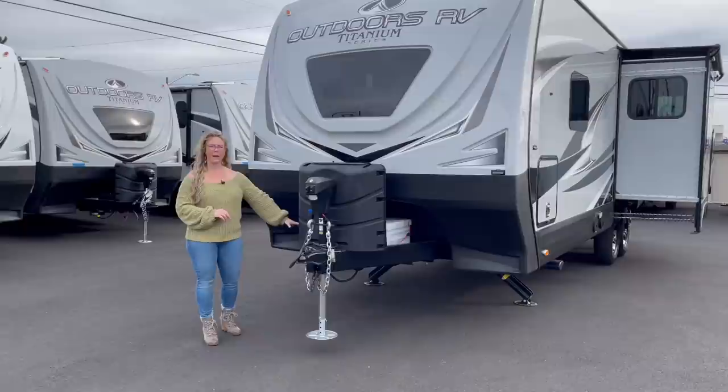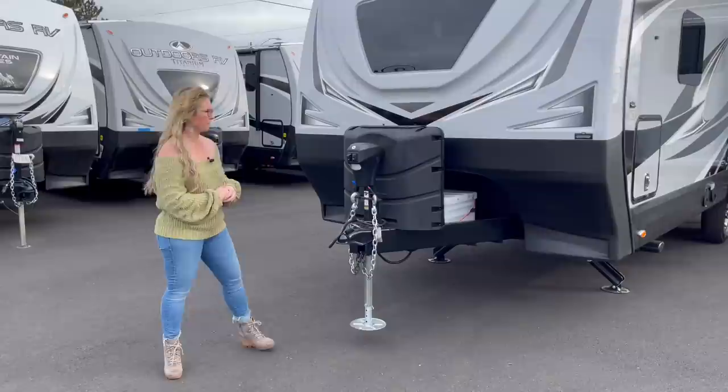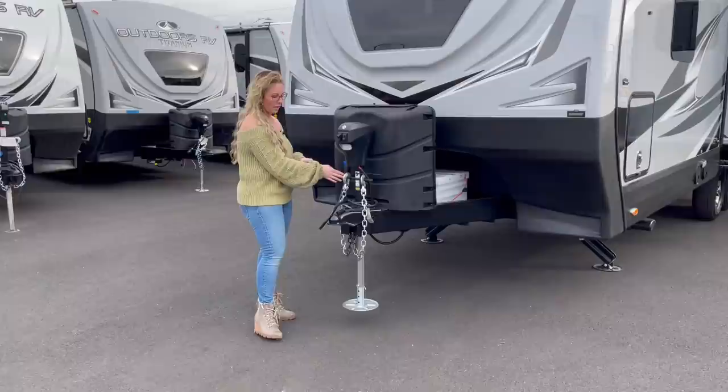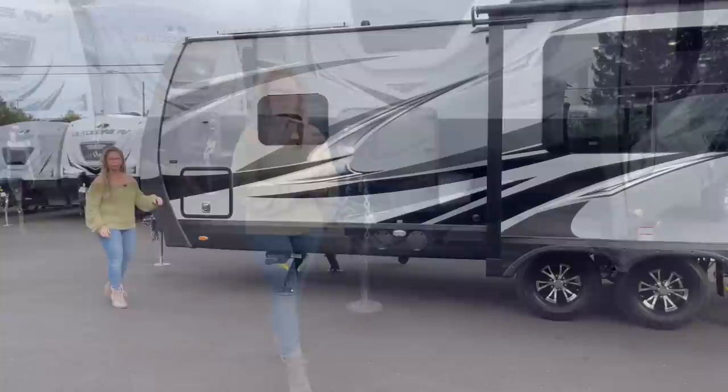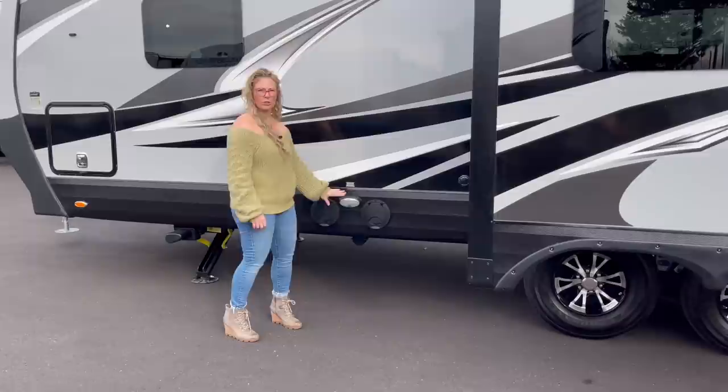This one has the full fiberglass wraparound front cap. This particular model was optioned with the four-battery tray and four-battery box. The toy lock is a lock that comes in conjunction with the rear receiver hitch — that's called the mountain storage package. Front power tongue jack, and then a handy little caddy where you can store your safety chains, your seven-way plug, and your breakaway cable when they're not in use. Here we have more access to that pass-through storage compartment. You've got your black and gray dump valves, and they also have these little kayak hatches to make them easier to get to.